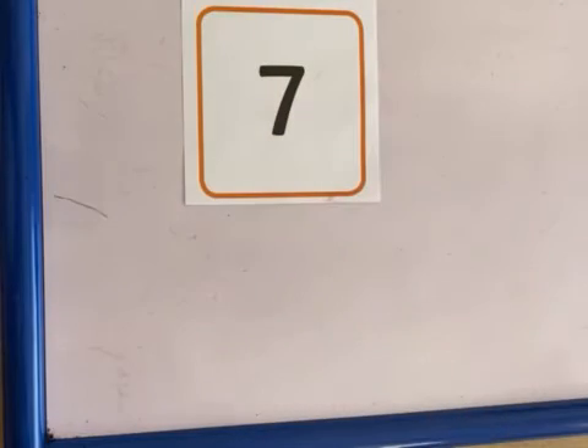Hello nursery, welcome to our maths lesson today. We're going to be focusing on one number today. Now you can choose a number from one to nine, any number. Now I have chosen the number seven, okay? So that is the number that I'm going to focus on.